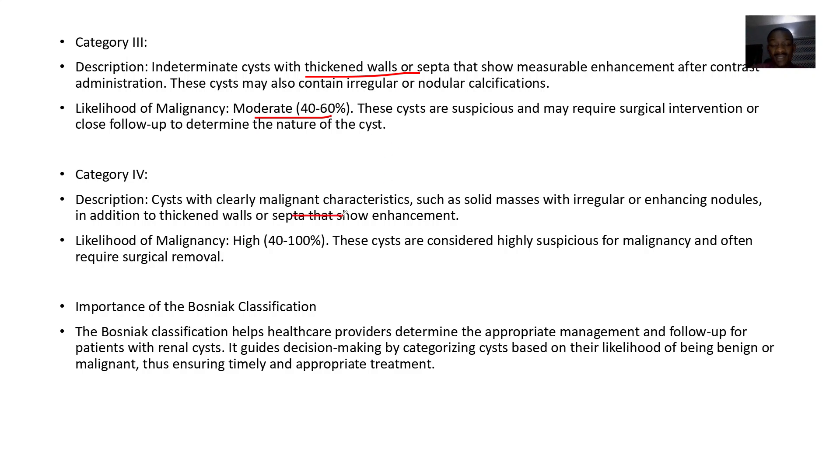Category 4 has clear malignant characteristics, such as solid masses with irregular enhancing nodules, in addition to thickened walls or septa that actually show enhancement. The likelihood of malignancy is about 40 to 100%. These cysts are considered highly suspicious for malignancy and often require surgical removal.